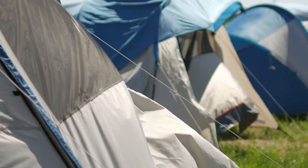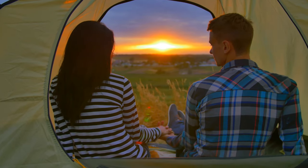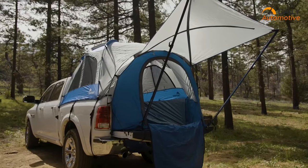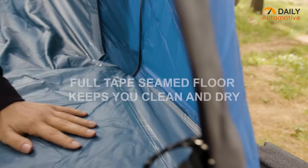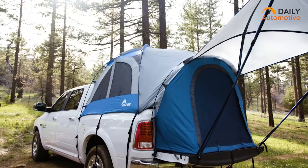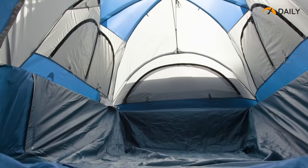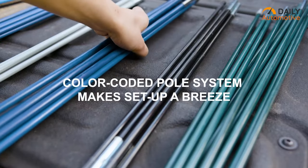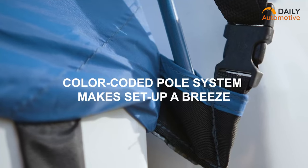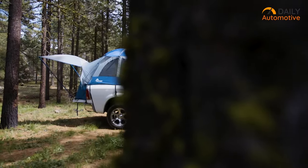Forget worrying about finding the right camping tent, since now you can have the most relaxed camping time anywhere you want. Meet the Napier Sports Truck Bed Tent that'll help you see camping from an entirely new perspective. With a large door, full tent floor, rear access window, and six feet of headroom, this tent offers all the bells and whistles you need. Its shock-corded, color-coded fiberglass and steel poles allow for fast setup in just under 15 minutes.